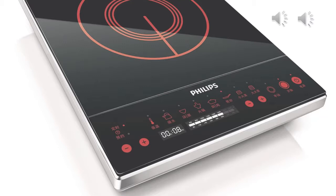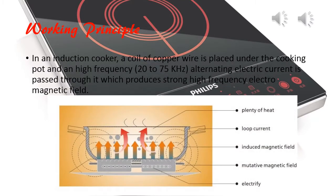Electrical induction? I heard of magnetic induction but what is this electrical induction? Can you please explain? In an induction cooker, a coil of copper wire is placed under the cooktop and a high frequency alternating electric current is passed through it, which produces a strong high frequency electromagnetic field.